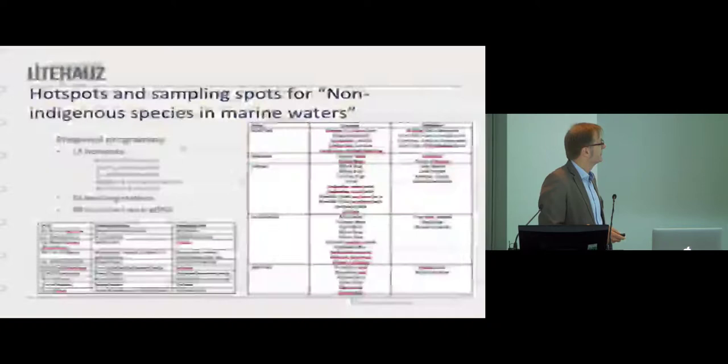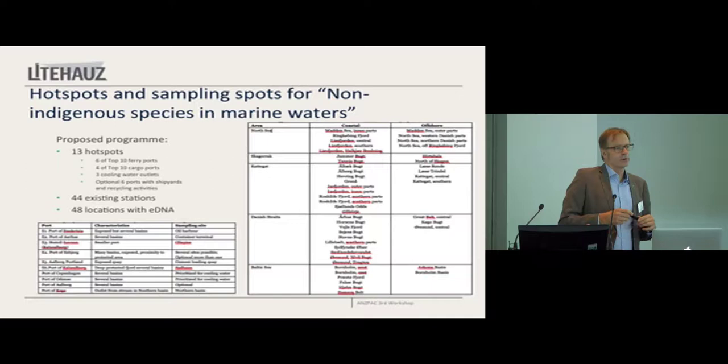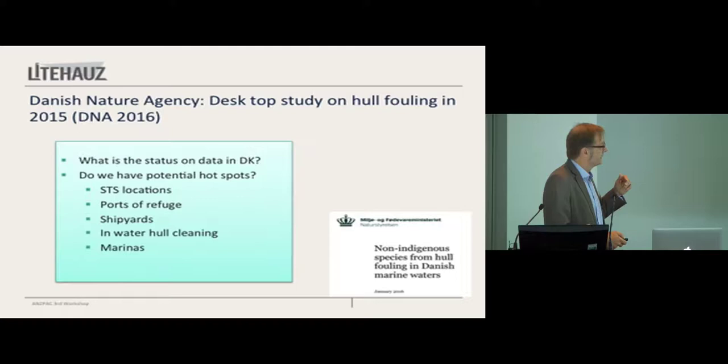That went back to the Ministry of Environment, and they pondered a little bit on that, and said: oh, by the way, we don't know much about hull fouling or the species that come with hull fouling. Could you please take a look at that also? So we did that.